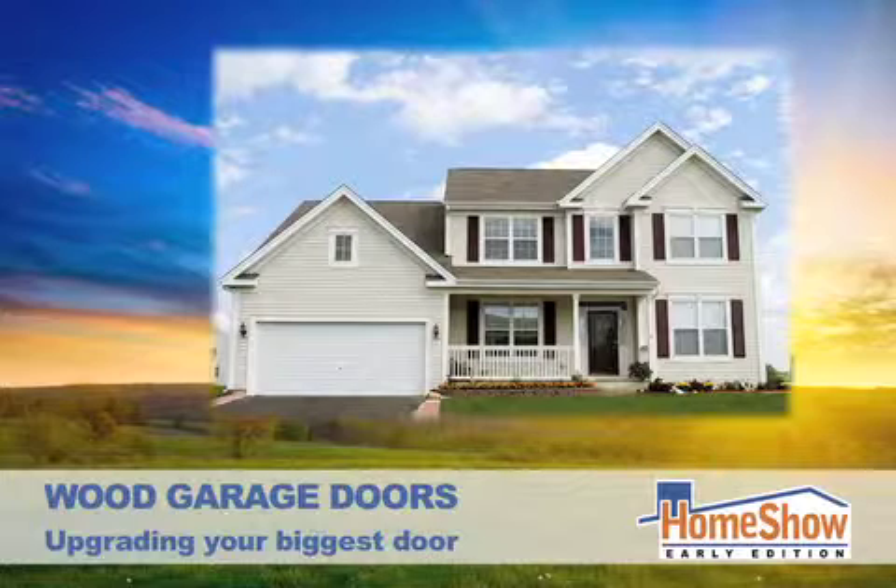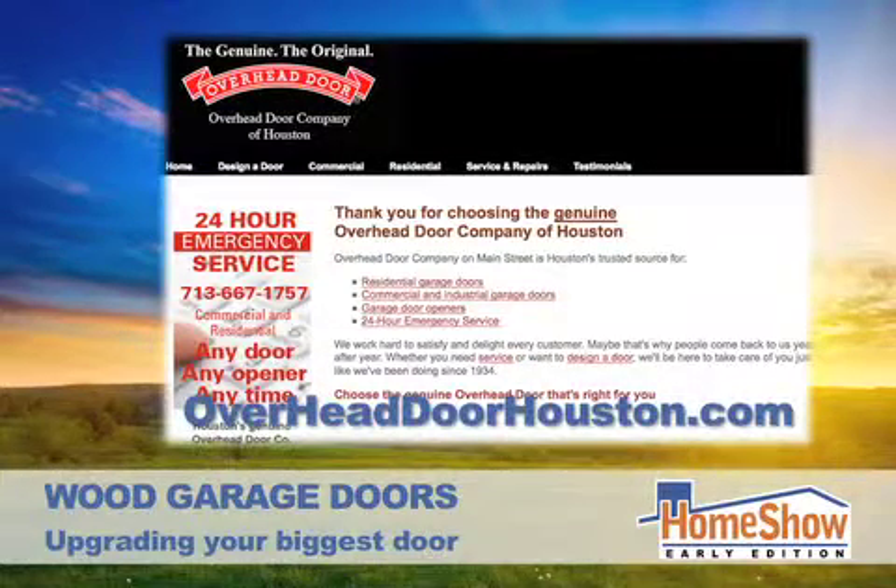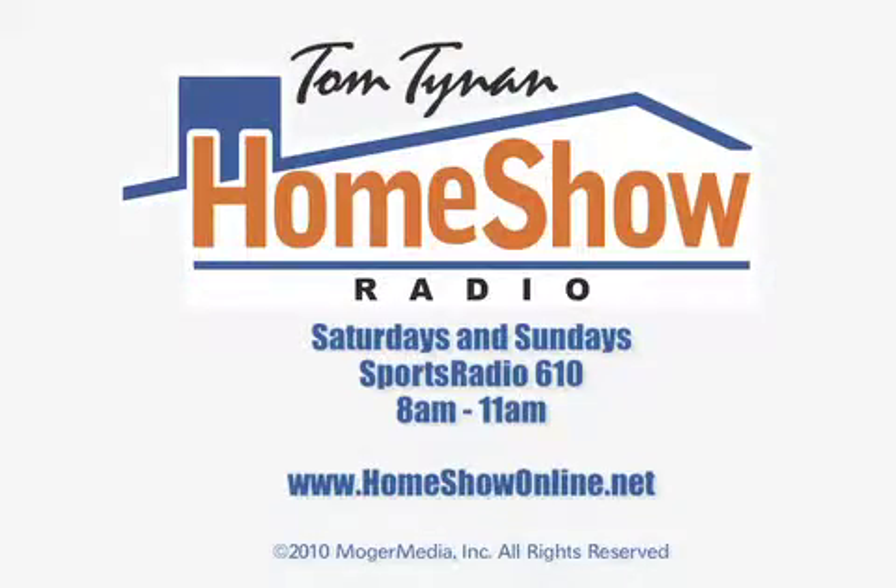A wood garage door may be the perfect fit for your home. You can learn more about wood garage doors and see the many choices available at overheaddoorhouston.com. Hey Brad, thanks a lot for being with us — appreciate it, take care.